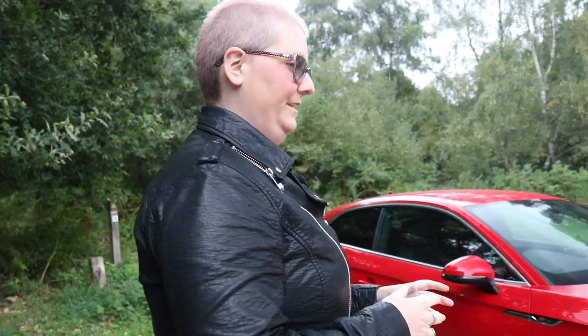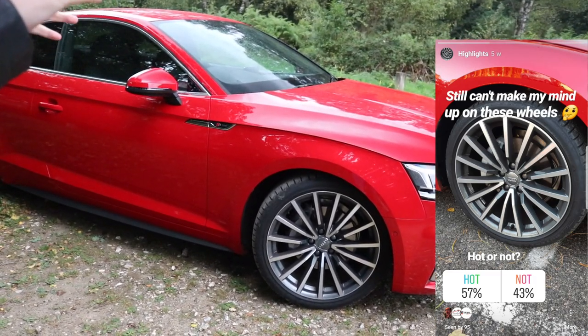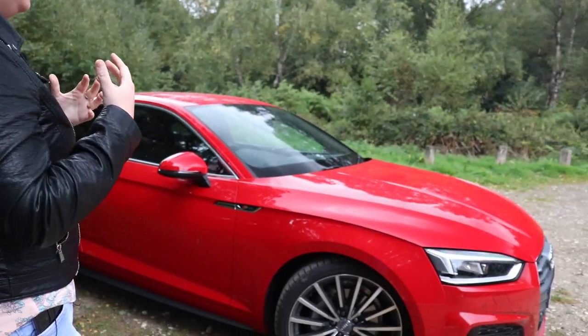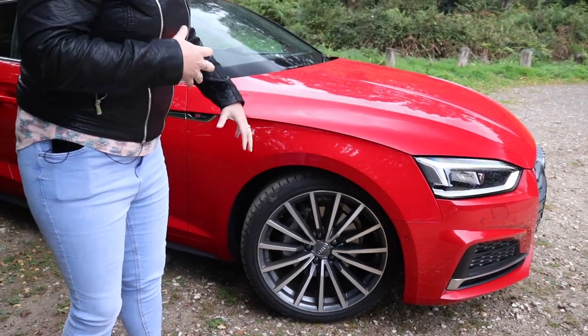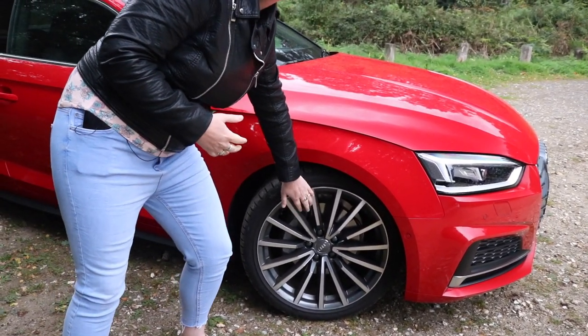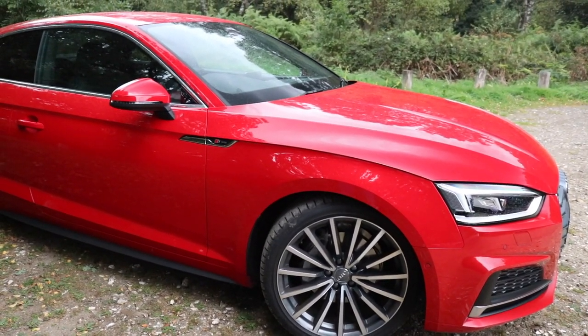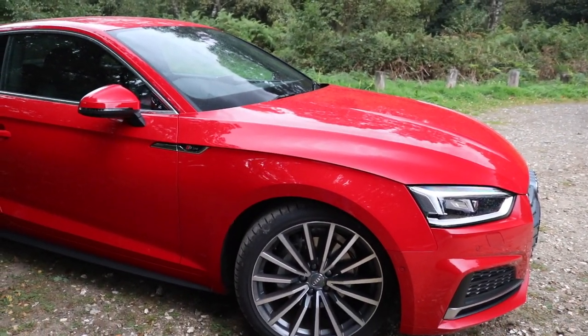Now I love these alloys. I know you put a poll on your Instagram because you weren't too sure. The reason people may not like them is they seem a bit clustered — too many spokes. For me, I think they look a bit plain. And those alloys are over £1,000 as an optional extra. Then no, I don't like them anymore.